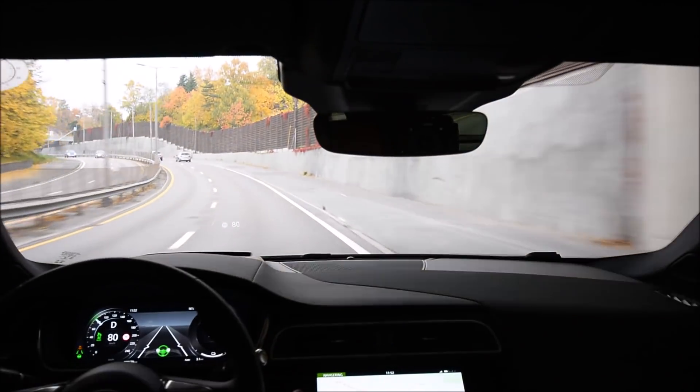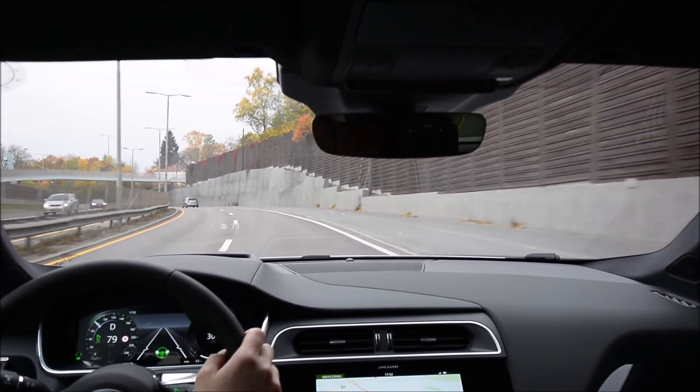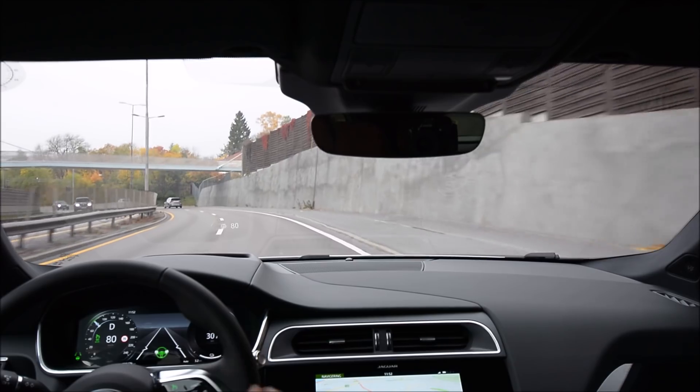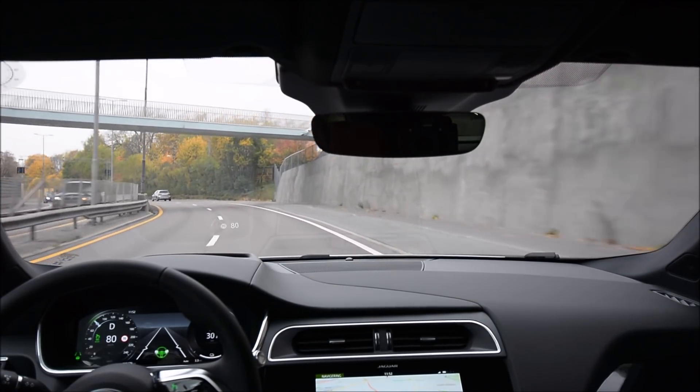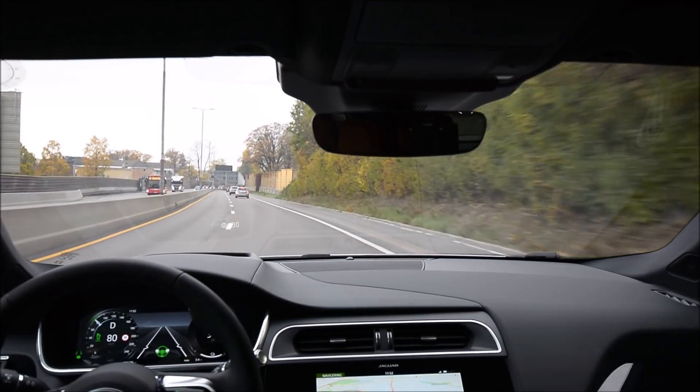Here comes one of the more tricky bends — and whoops. I don't really feel confident in it at all yet. Drifting wide — I have to help it a little bit.